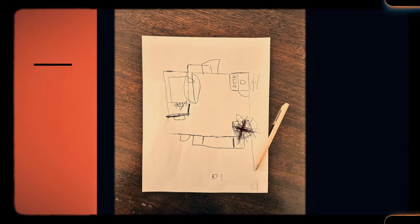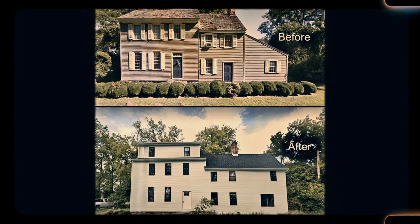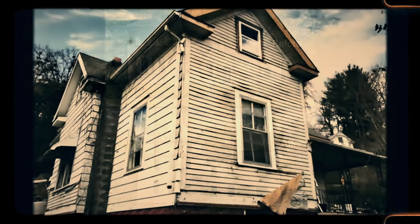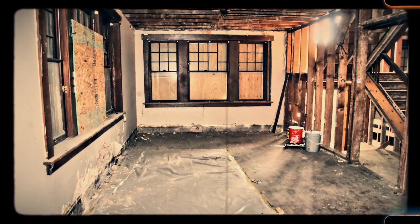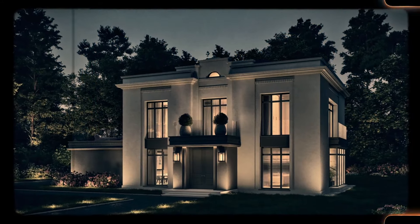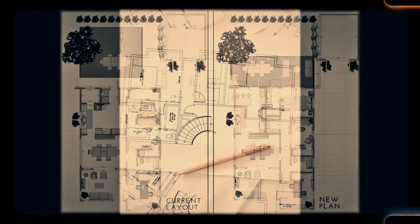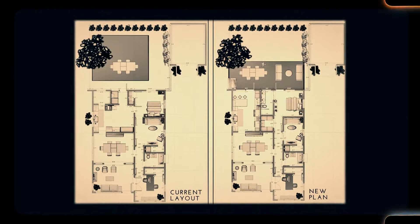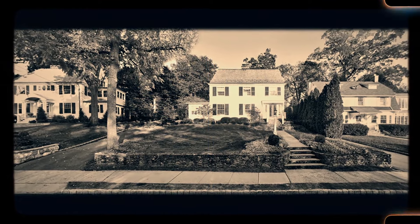Number 3: Altered layout due to previous owners, leaving rooms in unusual configurations. Many older homes have been altered by previous owners, leading to unusual room configurations or awkward spaces. Walls may have been knocked down or added, and what was once a functional layout can now feel disjointed. These changes can make the home difficult to navigate or furnish, leaving current homeowners with a space that doesn't quite work. Restoring the original layout or creating a more functional design can be expensive and time-consuming.